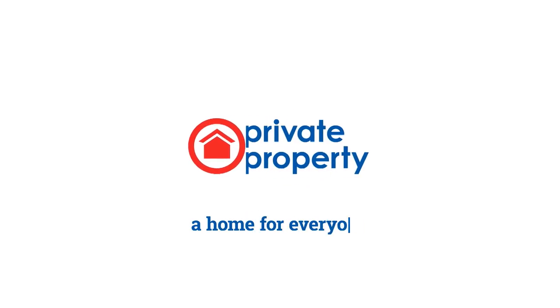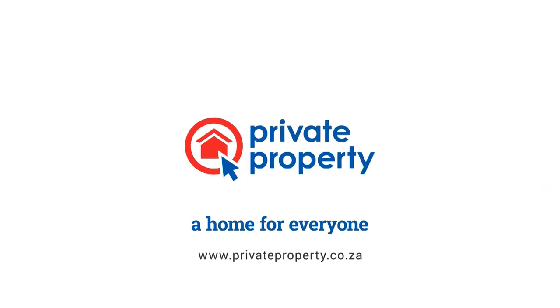We're very excited for that part of the show. Private Property — a home for everyone. Have a great day.